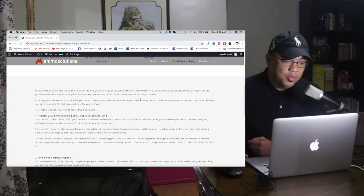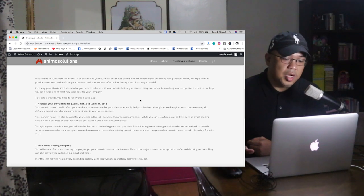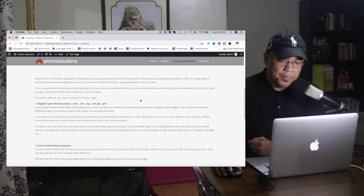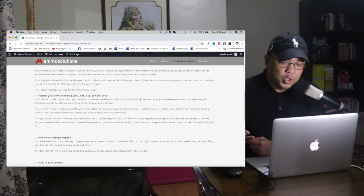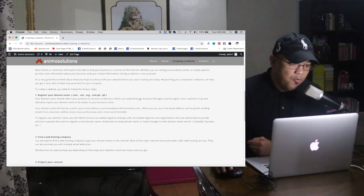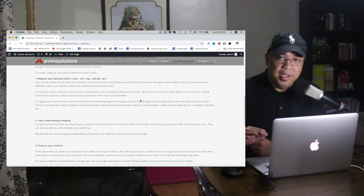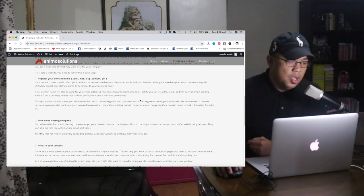It's a very good idea to think about what you hope to achieve with your website before you start creating one. Researching your competitors' websites can help you get a clear idea of what may work best for your company. To create a website, you need to follow these four basic steps.